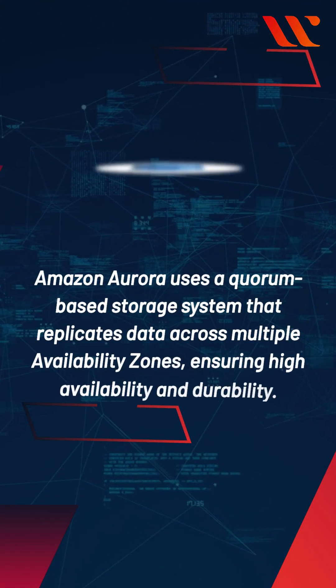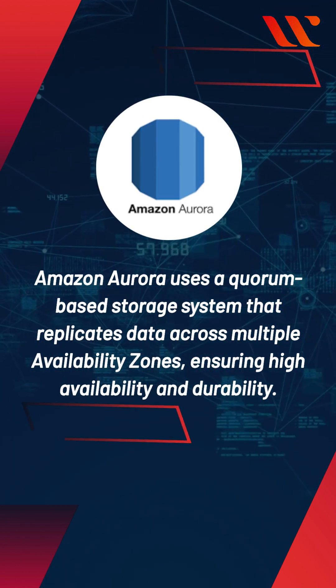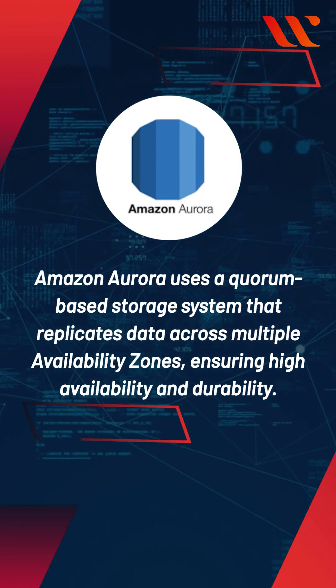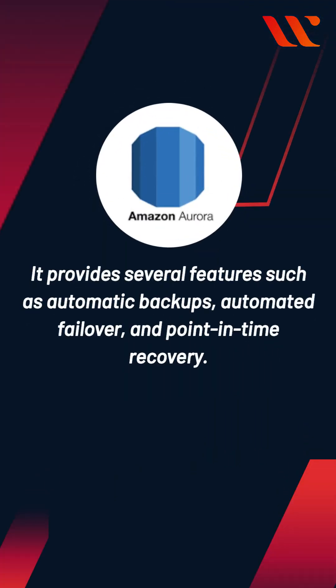Amazon Aurora uses a quorum-based storage system that replicates data across multiple availability zones, ensuring high availability and durability. It provides several features such as automatic backups, automated failover, and point-in-time recovery.